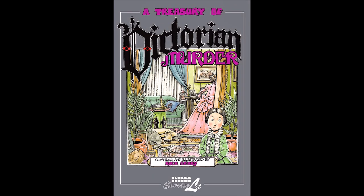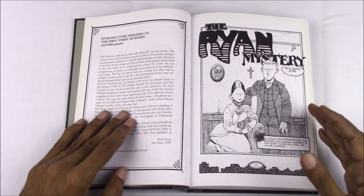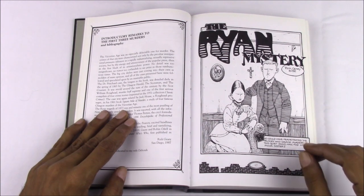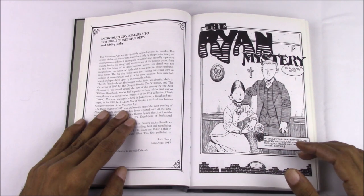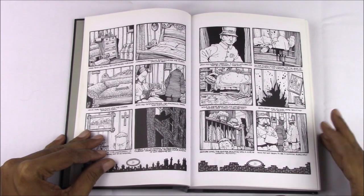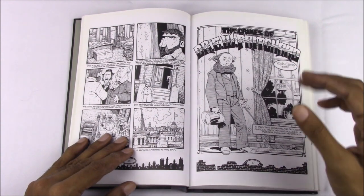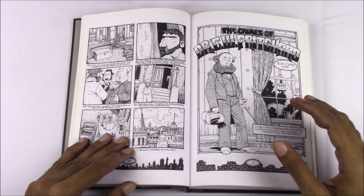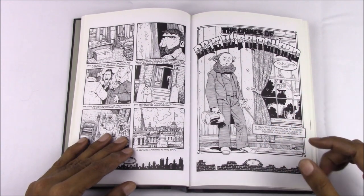A Treasury of Victorian Murder is, in fact, the name of the first book in the series. It was published in 1987 by NBM and it was a collection of three short pieces. The first is the 10-page The Ryan Mystery, set in 1873 about a still unsolved case where a quiet man and his pious sister, who lived together in New York City, were found with their throats brutally cut. The next is the 30-page story The Crimes of Dr. E.W. Pritchard, about a Glasgow doctor who poisoned his wife and mother-in-law in 1865 and was executed publicly after being found guilty.